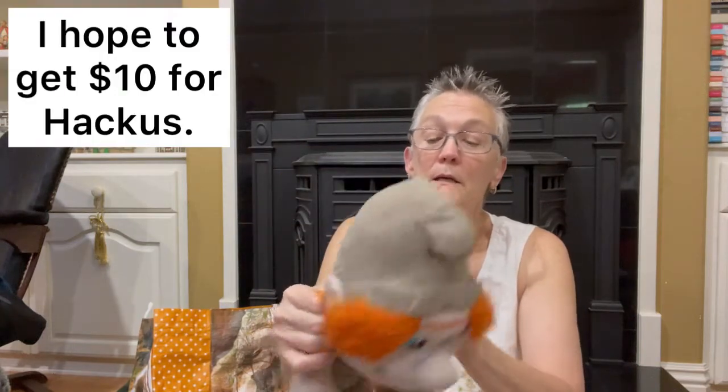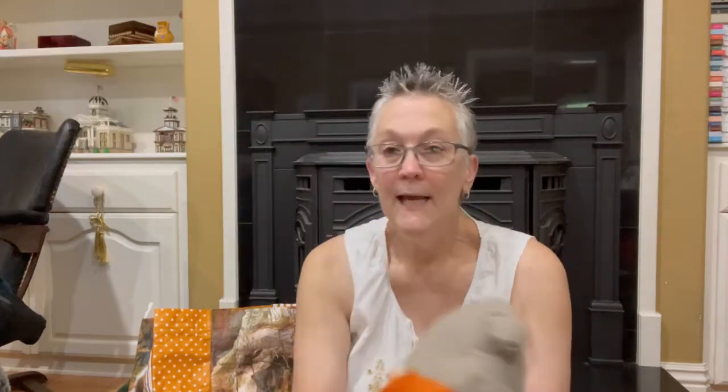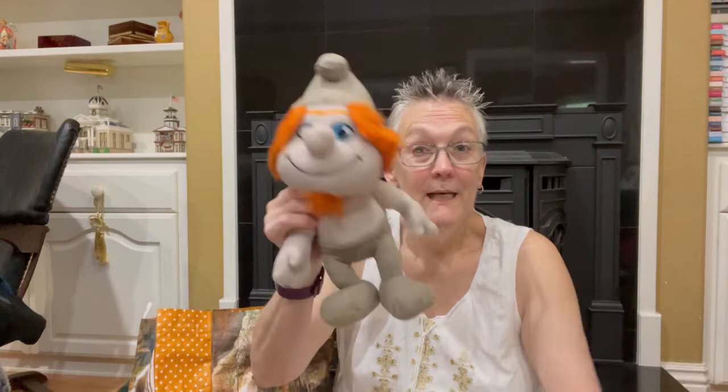The next plush I got was one of the Smurfs. It's not one of the usual ones — usually you see Papa Smurf. Zombie Bargain Hunter, whose videos I love, says to pick the unusual ones: don't pick Papa Smurf, don't pick the regular Barbie — instead pick the odd Smurf or the little girl. You might still sell the regular ones, just not for as much or as quickly.